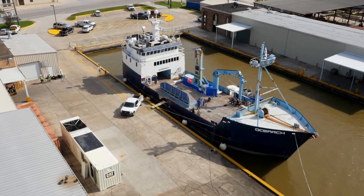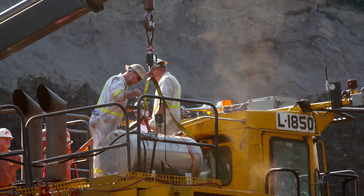Whatever the application, CAT engines and technicians like these will keep you up and running.